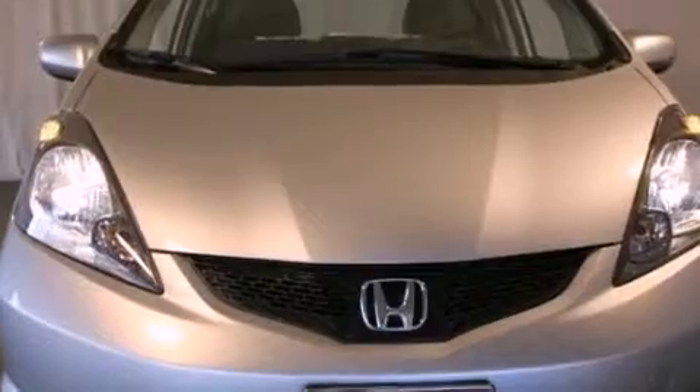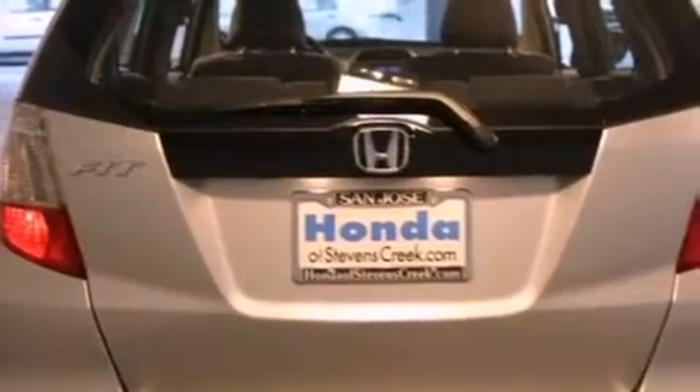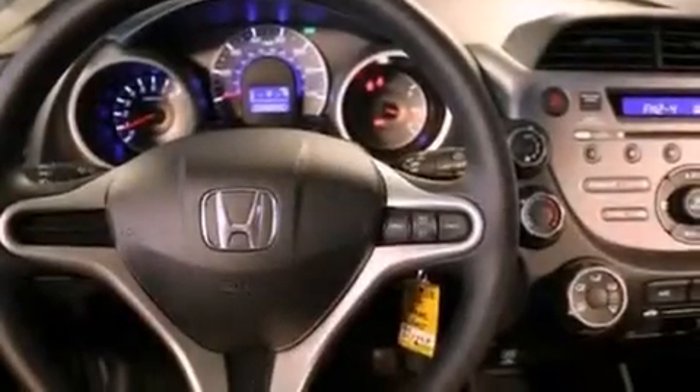All of the following features are included: a split folding rear seat, cruise control, a rear window defroster, a CD player, a passenger side vanity mirror, a security system, a traction control system, an anti-lock braking system, keyless entry, and air conditioning.